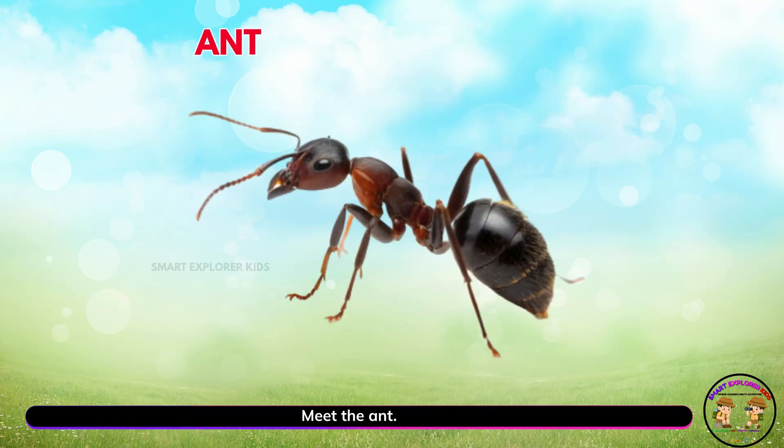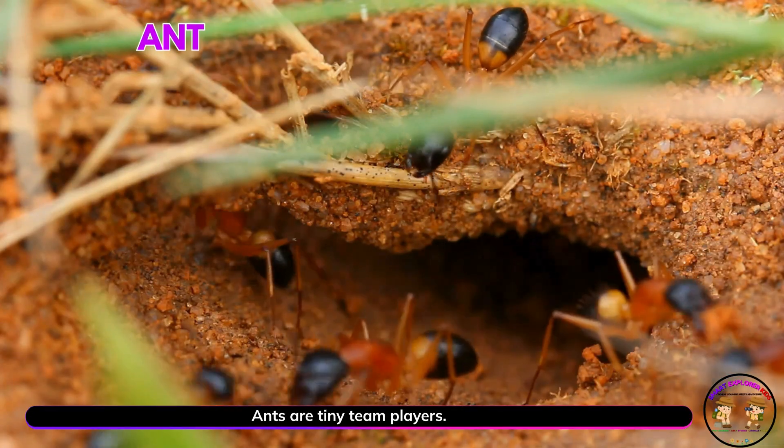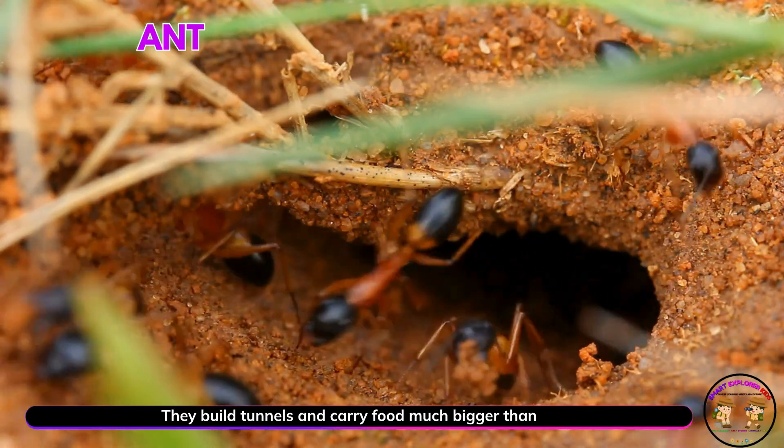Meet the ant. Yay! Ants are tiny team players. They build tunnels and carry food much bigger than themselves.